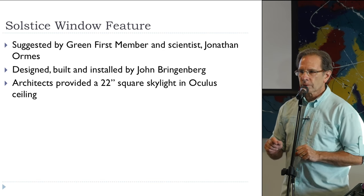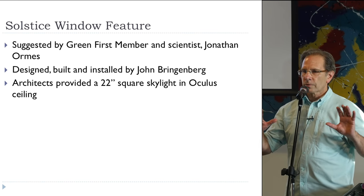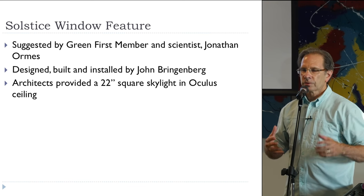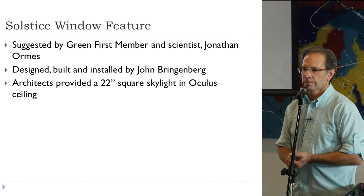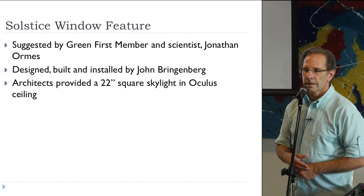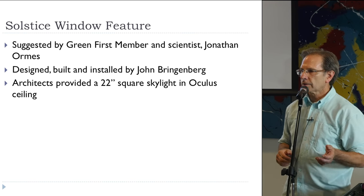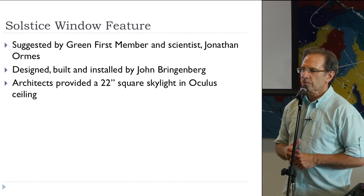I'm going to take a moment and talk about the solstice window feature. In one of our early meetings on the design for a circular congregation space, Jonathan Orme suggested installing a solstice light. I instantly loved the idea. So I went home and Googled where to get a solstice light or solstice window — and immediately learned there's no such thing. Most examples are in ancient buildings where the sun makes a shaft of light down an old structure. So we were on our own and designed something workable, fun, and interesting.